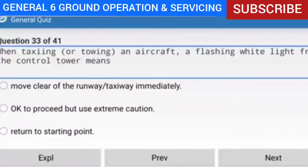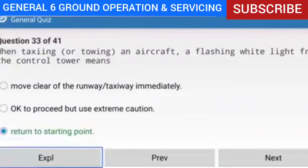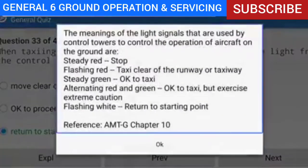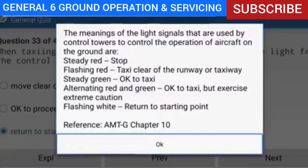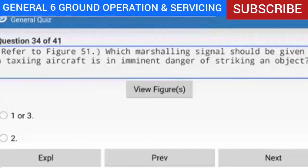Question 33 of 41: When taxiing or towing an aircraft, a flashing white light from the control tower means what? Answer: Return to starting point. Explanation: Light signal meanings — steady red: stop; flashing red: taxi clear of the runway or taxiway; steady green: okay to taxi; alternating red and green: okay to taxi but exercise extreme caution; flashing white: return to starting point.